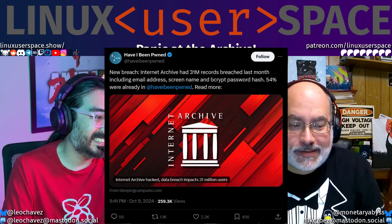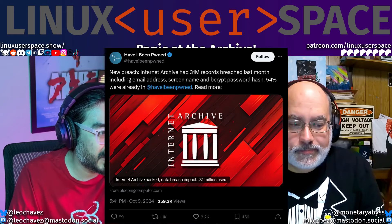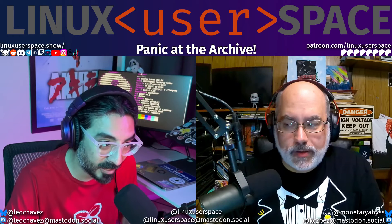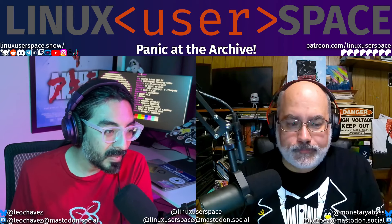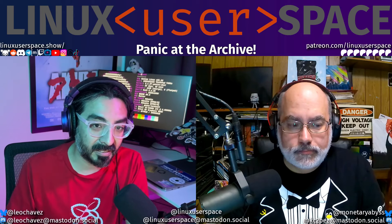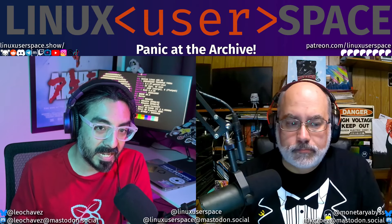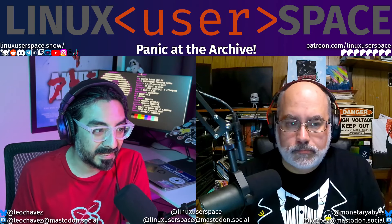There have been a few folks that grabbed their bcrypt hashed password — not your actual password, your password hash — to verify it against what they had in 1Password or Bitwarden, and yes, it's real. Scott Helm, the researcher who dug into this, found that September 28th seems to be when the database was taken.